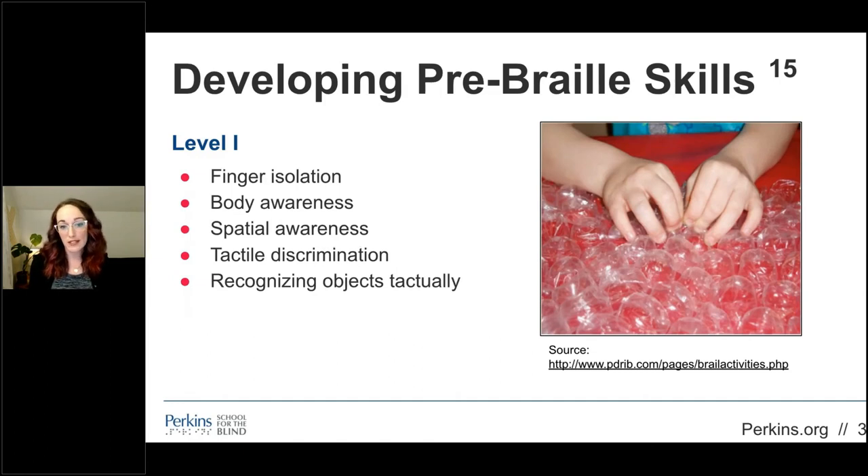Students learning pre-braille skills at the first level should work on skills such as finger isolation, body awareness, spatial awareness, tactile discrimination, and tactile object recognition. Focus on increased manual dexterity, intrinsic hand strength, and PIP and MIP joint stability to facilitate in-hand manipulation skills and finger isolation. Help the student distinguish between their fingers by name and number so they can build on this when eventually learning to read and produce braille materials. Instruct and practice directionality and body schemes with activities such as Simon Says, obstacle courses, or stacking and constructing with blocks. Use weight-bearing and exposure to other sensory inputs to increase the student's registration when possible.